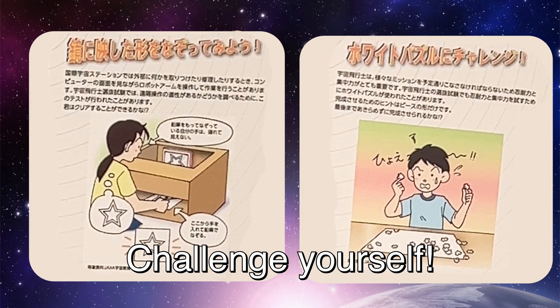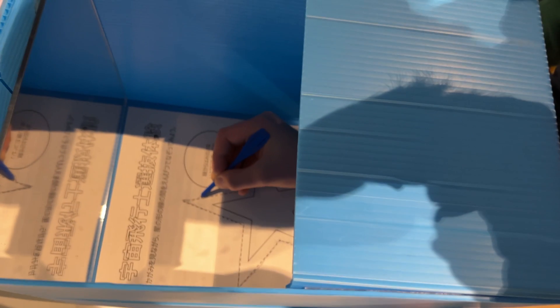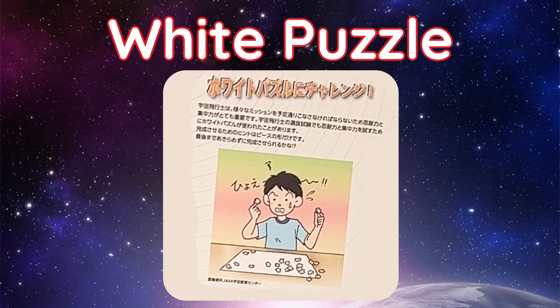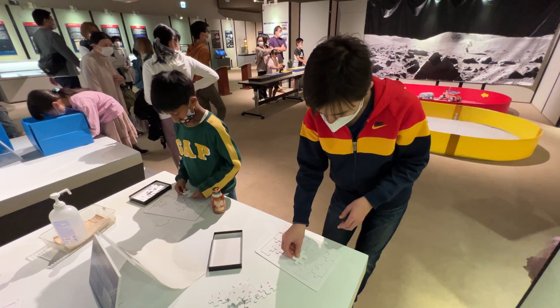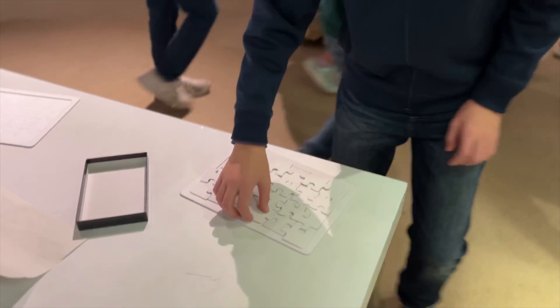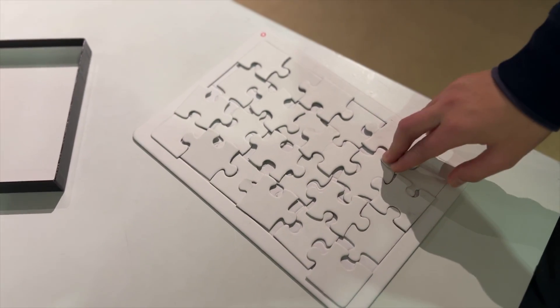Do you have what it takes to be an astronaut? If not, try these challenges and see. Mirror Box. White Puzzle Time Test. It's much more difficult than you think.